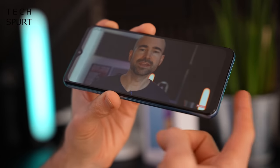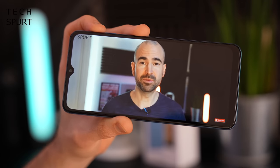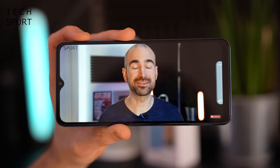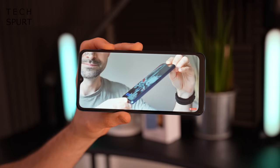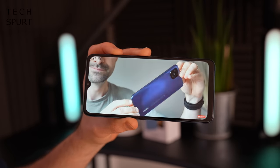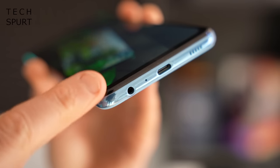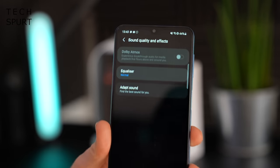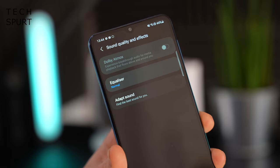On the audio front, it's a single bottom-mounted speaker on the A32. At top volume though, there's reasonable clarity and a good bit of wallop to it — absolutely fine for enjoying YouTube or Netflix. Of course if you're listening to music you'll want to plug in some headphones into the bottom of the A32. Otherwise you've got Bluetooth 5 support if you want to go wireless, and you do have Dolby Atmos support if you've got compatible kit connected.